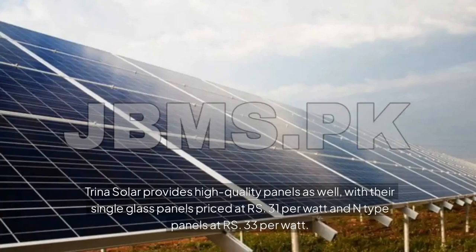Trina Solar provides high-quality panels as well, with their single glass panels priced at RS 31 per watt and N-type panels at RS 33 per watt.